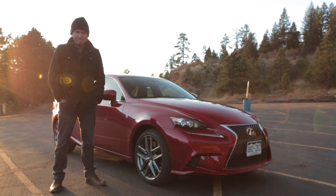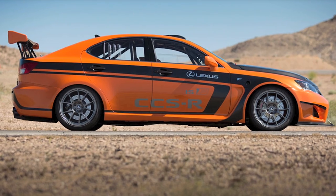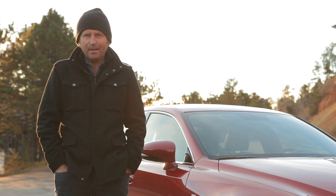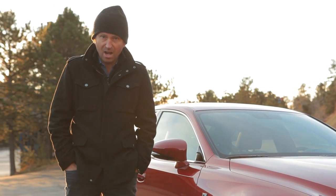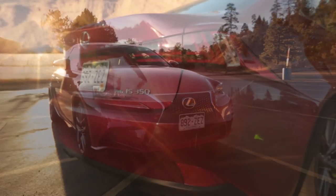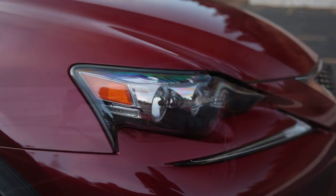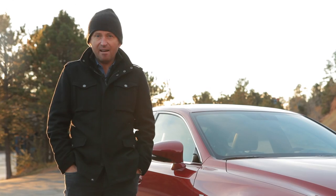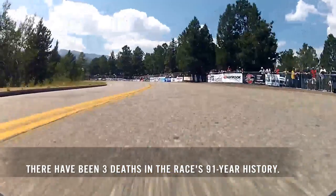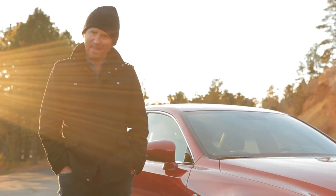Lexus this summer came along with a purpose-built effort from Japan — what they called the ISF CCSR — and they did pretty well. I thought, please let me borrow the car, and they said no. But what they did give me was a brand new IS 350F Sport, which seems to be perhaps the perfect vehicle for me to go and have a little bit of a sight recce. I have watched all those rather terrifying YouTube videos of people's record-breaking runs up the hill, but nothing can be that bad, can it?